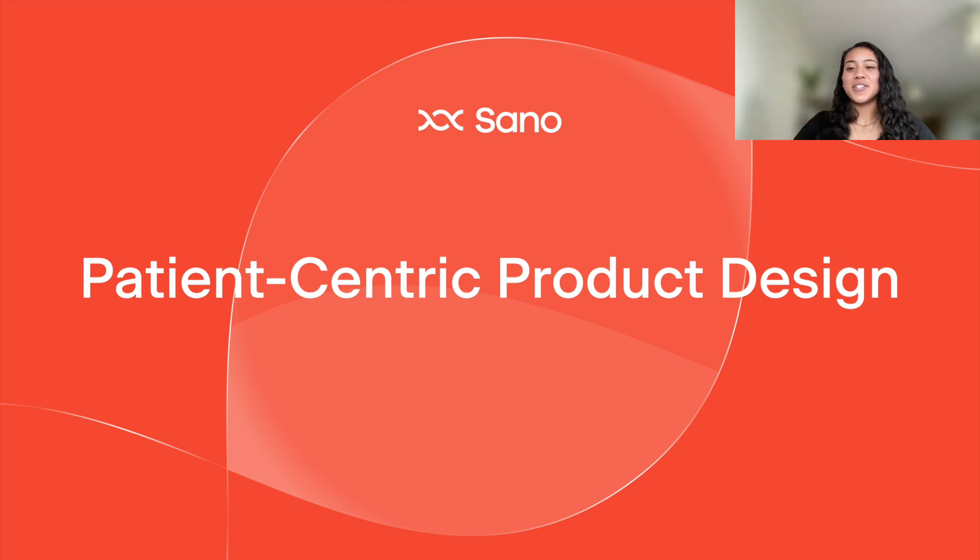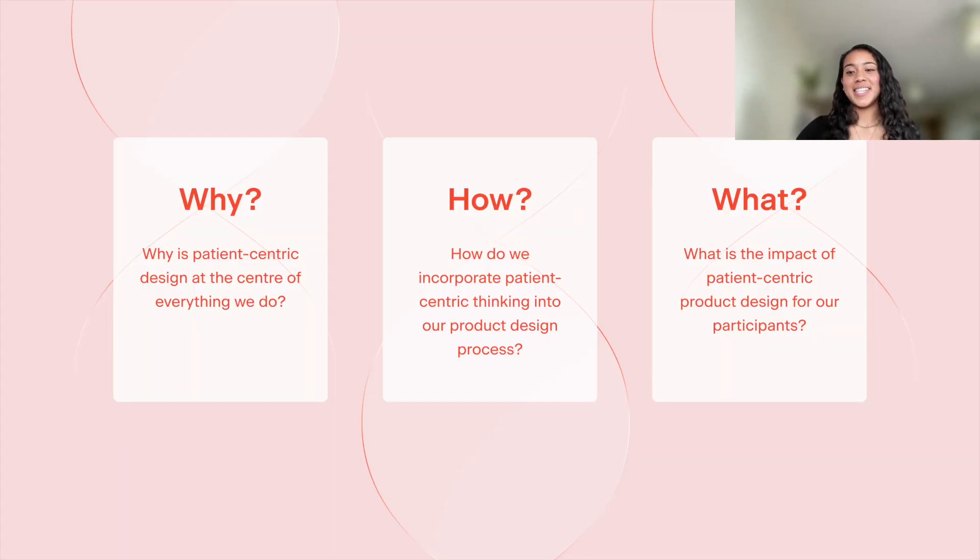Hi everyone, my name is Marissa and I'm on the product team here at Sano. I'm so excited to be joining Jess today to talk about all things patient-centric product design and how it underscores so much of the work that we do here at Sano. This is a huge topic, but I'm hoping that in this conversation we can touch on what patient-centric design means, what it means at Sano and why it's important. Then Jess will share how it comes to life in our workflows, processes, and ways of working. Finally, I'll share a case study from one of our ongoing research opportunities that highlights the impact of these patient-centric product design decisions.